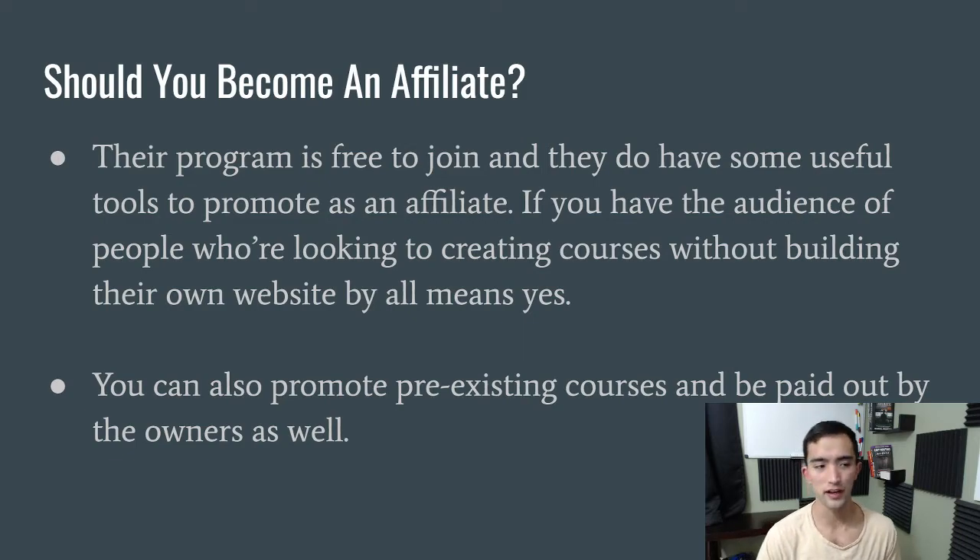Ultimately, yes, you should sign up. There are multiple ways to monetize this affiliate program, which is a pretty cool and unique feature not really found in other programs. You can get paid for referring their monthly service, by promoting other people's courses, and by creating your own course. I'll also leave a link in the description to a detailed blog post I wrote about their affiliate program, including a step-by-step guide on how to sign up. Be sure to check that out, and hit that like and subscribe button because I release videos like this every week.